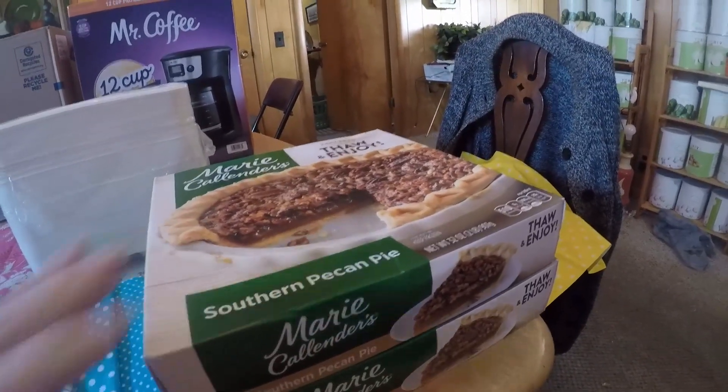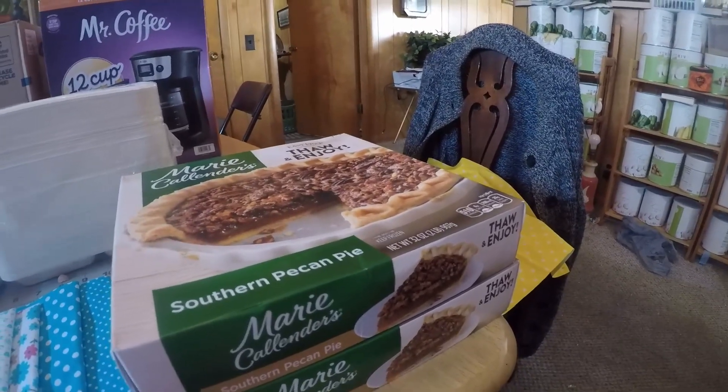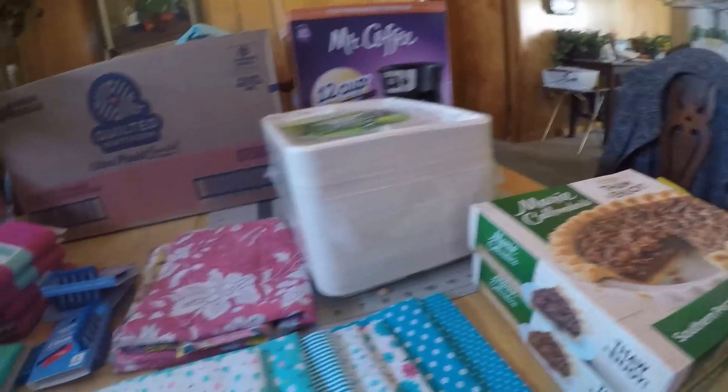I've got a few coming to dinner tomorrow for Thanksgiving dinner. So this is my haul from Amazon and Walmart.